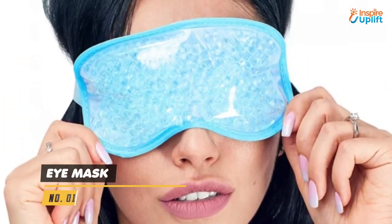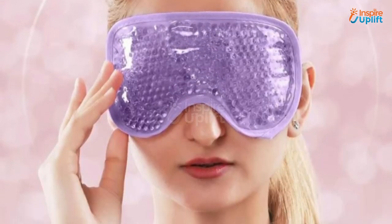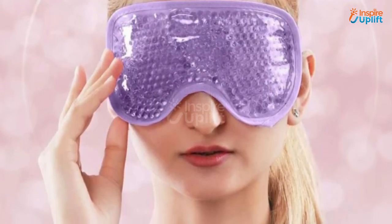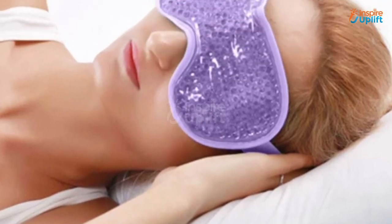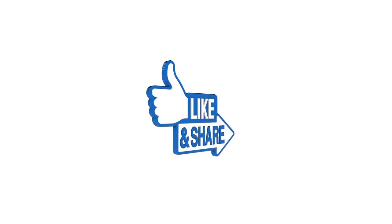At number 1 we have Eye Mask. The cooling bead eye mask has a polymer gel filling that can give an instant cooling sensation to a throbbing head upon refrigerating for a few minutes. The flexible beads have good temperature storage. Hope you liked this video.